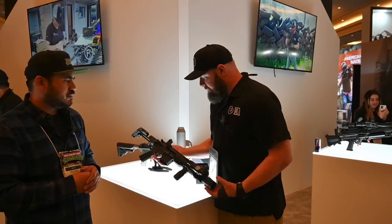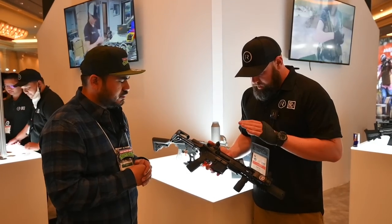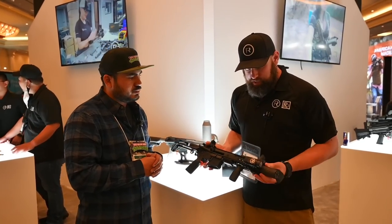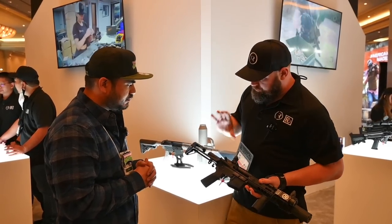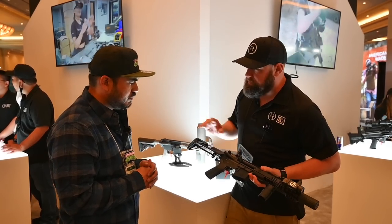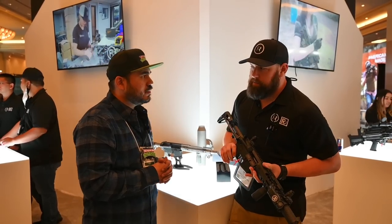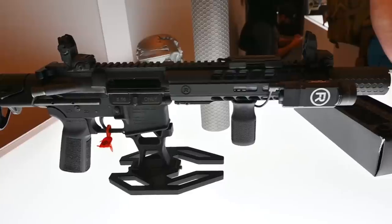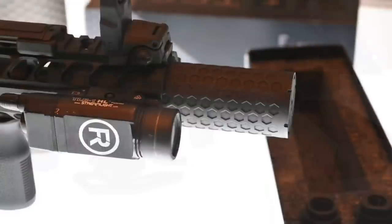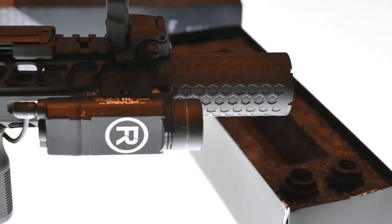So this is our prototype 5.56 PDW. This is a gun that's still in development, but right now we're running a 6.5-inch barrel with a 6-inch 3D-printed titanium suppressor. We're still working on overall configuration, but right now we're running a Maxim Defense PDW stock on it. A very purpose-driven weapon. This was something that we met with some police departments for their entry teams — they wanted something short, compact, about the size of an MP5SD, but in rifle calibers. So we started developing these. We've got them in 5.56 and 300 Blackout, and we're working on 7.62x39 next.